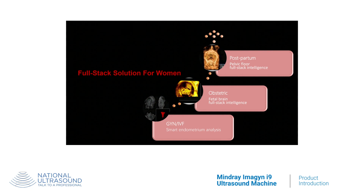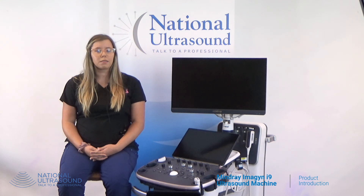The system includes a 5-year manufacturer's warranty and includes 1 hour online and 1 day on-site training when purchased from National Ultrasound. Schedule an online demo today from your National Ultrasound sales rep.